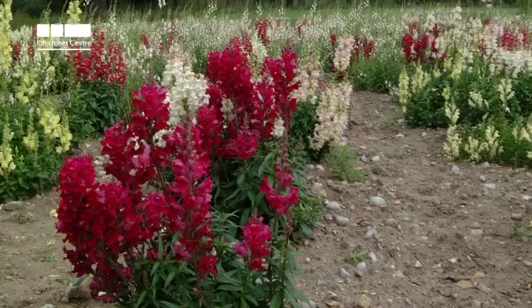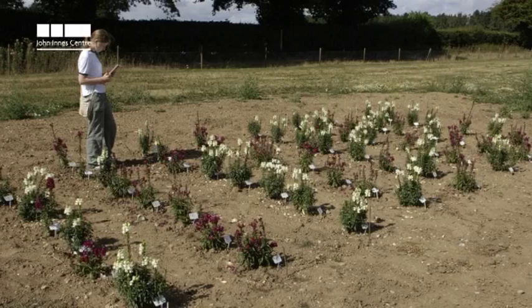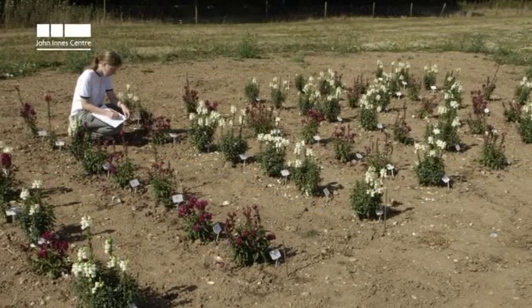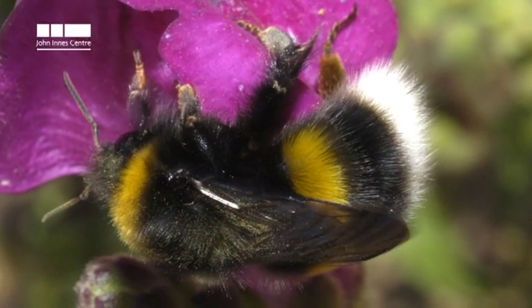We set up plots which compared full red with lines that had the venation patterning, and then we employed students on Nuffield studentships to come and watch where the bees went in their visitations to the flowers.